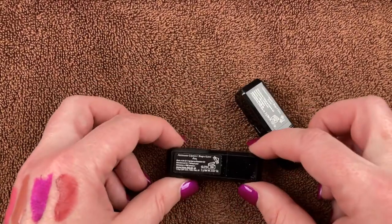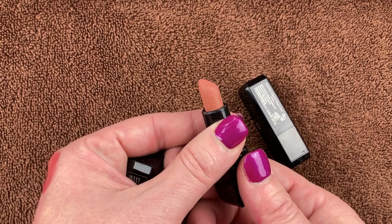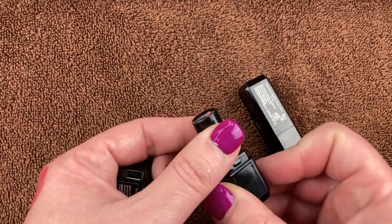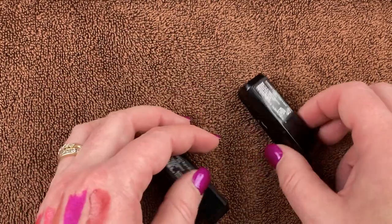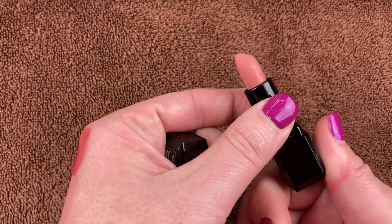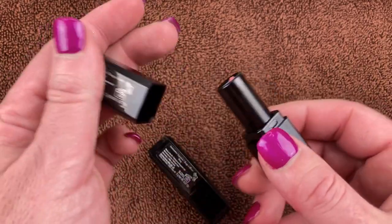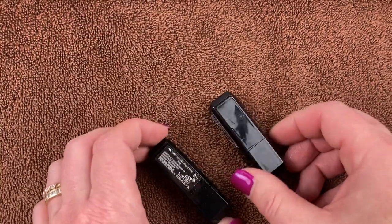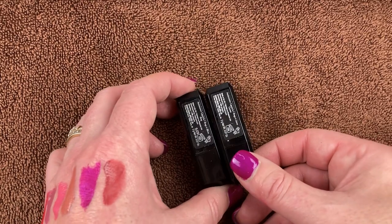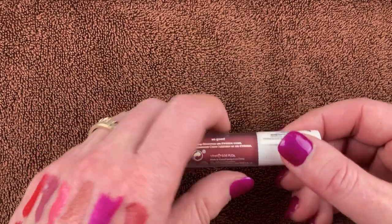These two I'm pretty sure are from Illamasqua as well — one in the shade Bang and one in the shade Cosmic. I think I got these in an Ipsy or BoxyCharm. They look funky — they've got weird stuff on them, like beads maybe. I don't think they're supposed to look like that. These are old, old, old. I remember using them and liking them, but they're going in the trash can.